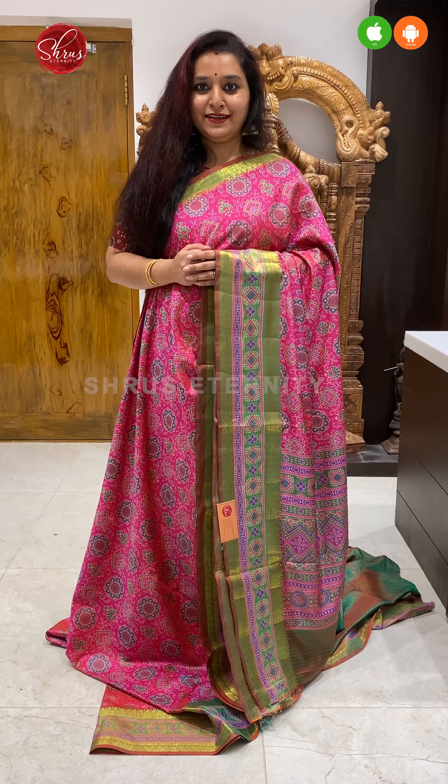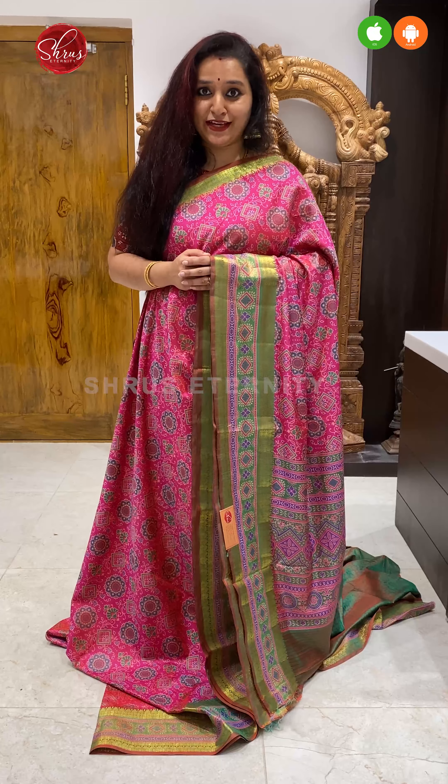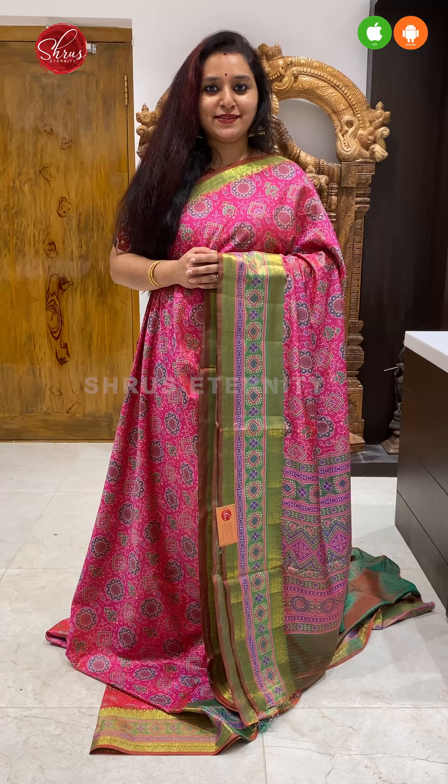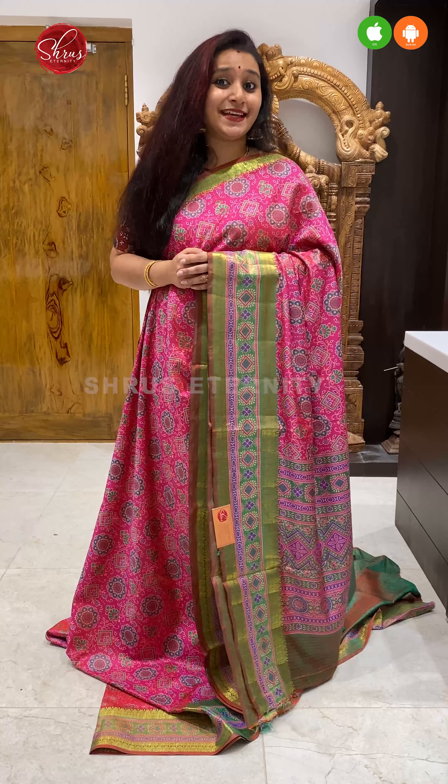Namaskaram! Welcome to Shrews Eternity. Today we have Semi Patola cotton silk sarees all in the price range of 1790. People who would like to buy these sarees, there will be a link posted in the description. Click on the link to look at all these sarees. Let's get started.